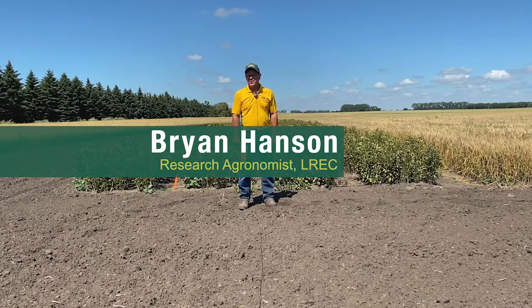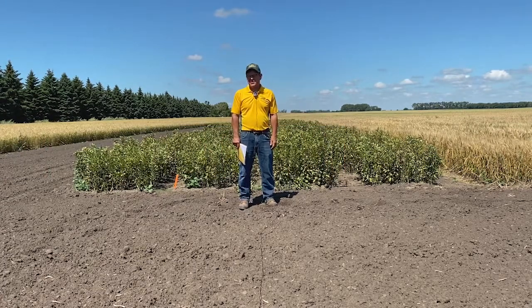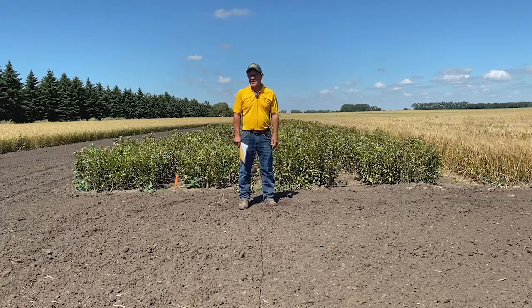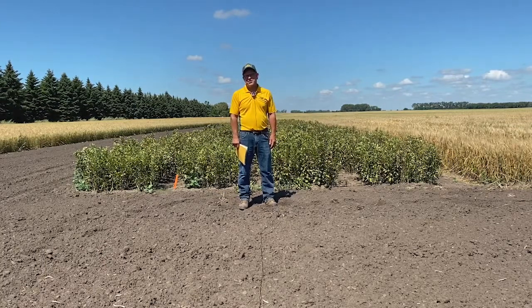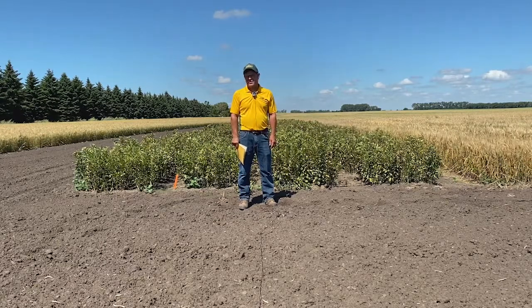Hi, I'm Brian Hanson. I'm the research agronomist at the Langdon Research Extension Center and I'm coming to you here today virtually. We didn't have a field tour this year, but we thought we want to share a little information about what we're doing here in Towner County with the different trials we have. First of all, I'd like to thank Darren Wise for letting us be on his land again this year — it's always very helpful to us in getting things in order in the spring, so we're very appreciative of that.